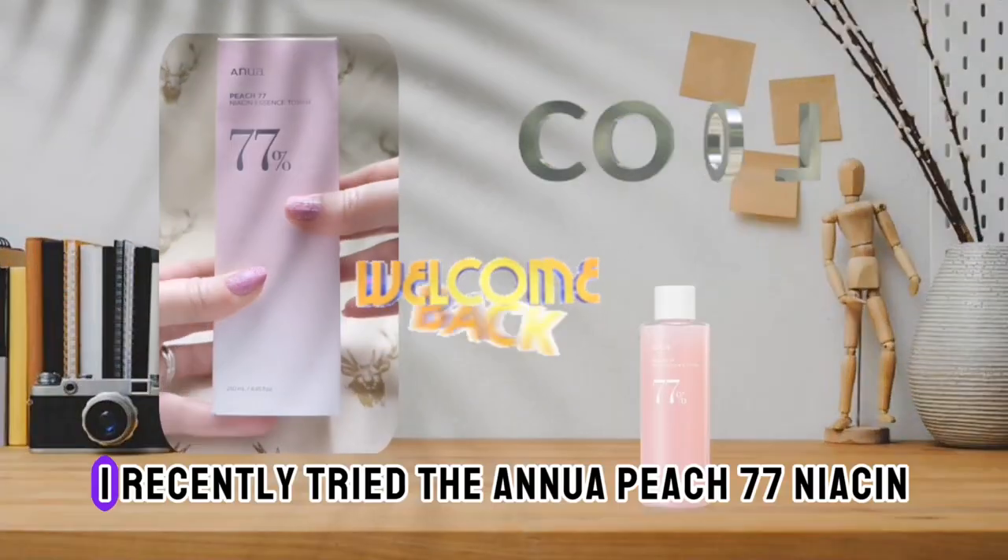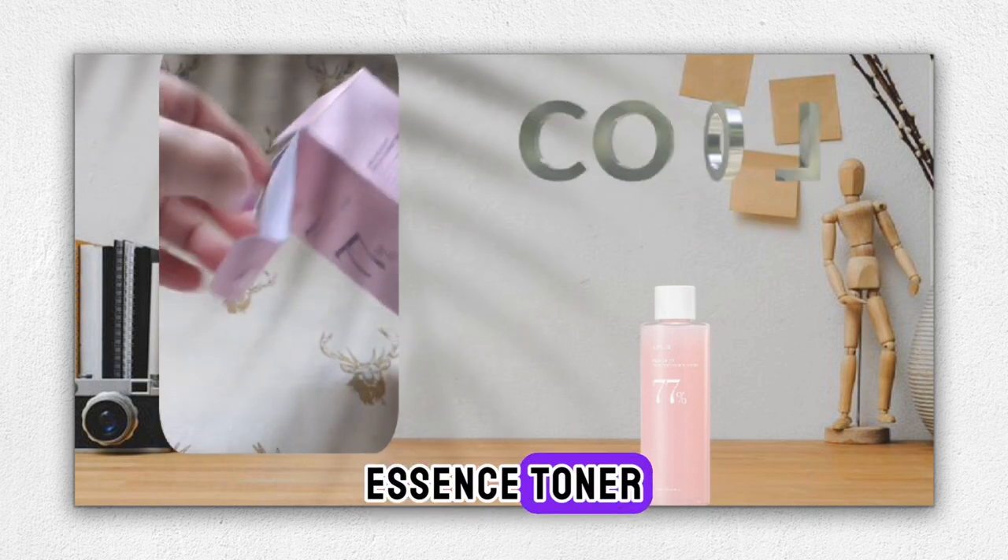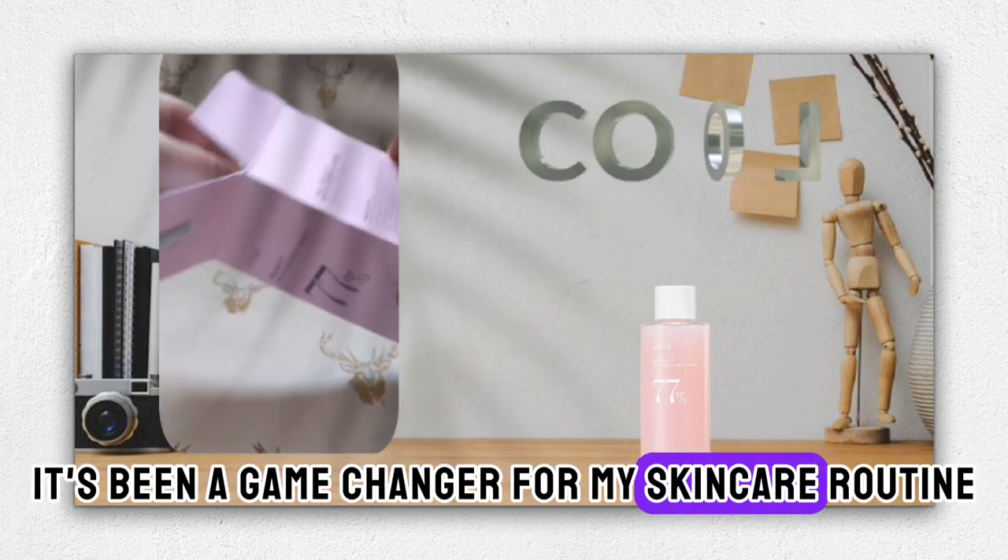Hi beauties, welcome back. I recently tried the Anua Peach 77 Niacin Essence Toner, and I must say, it's been a game-changer for my skincare routine.